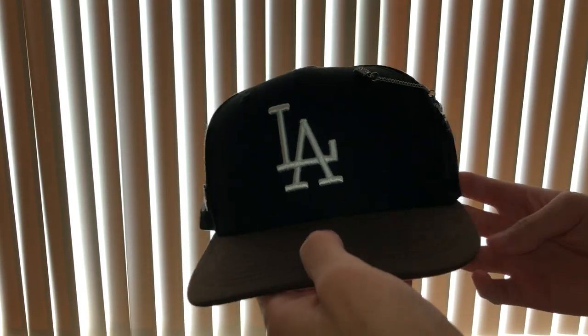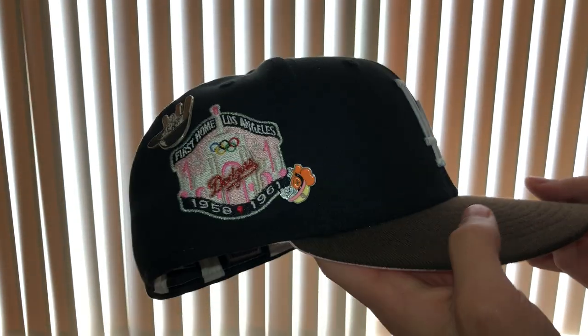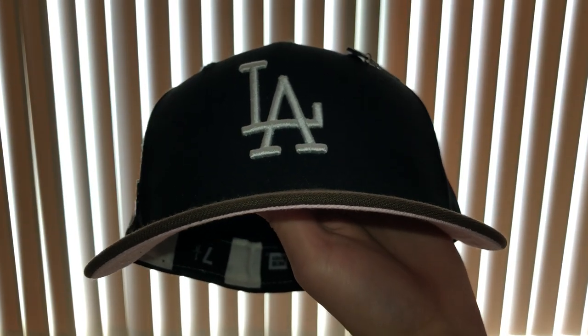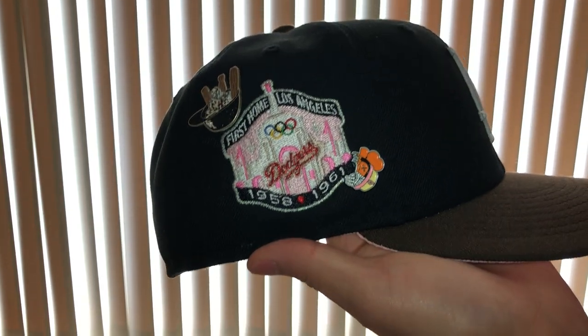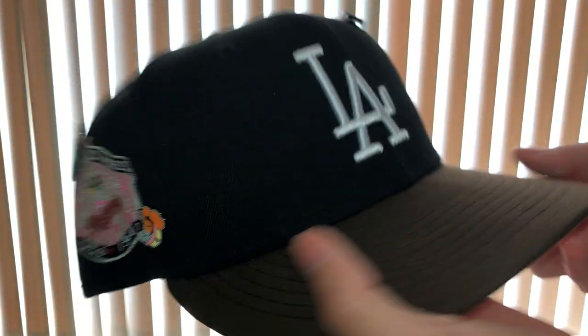Up next at number five, we have another LA — the Reverse Mocha from the Mag Park. Nice simple hat, a little something clean. Clean colors: black, brown, and white, with a nice Coliseum patch. Definitely a nice one.